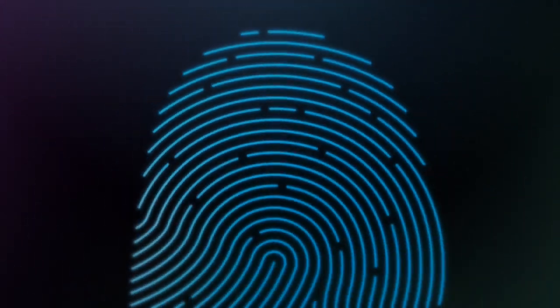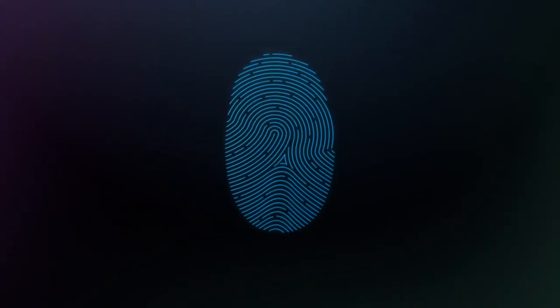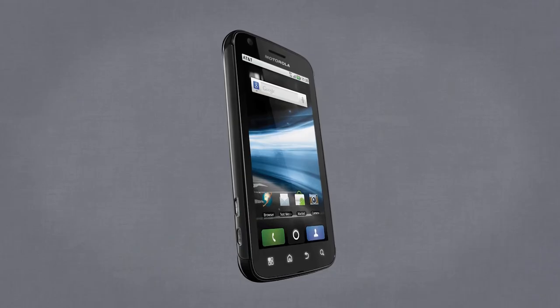This one probably sounds really obvious, but hear me out. Everyone has what is basically a completely unique password on each finger, so it only makes sense to use them. Fingerprint scanners have been around for a while now, in laptops and even an Android phone a couple years ago, the Motorola Atrix 4G.